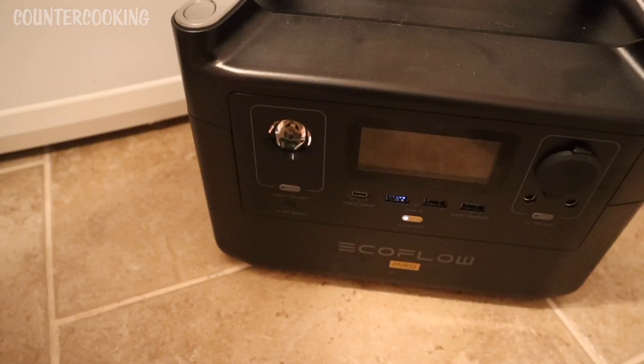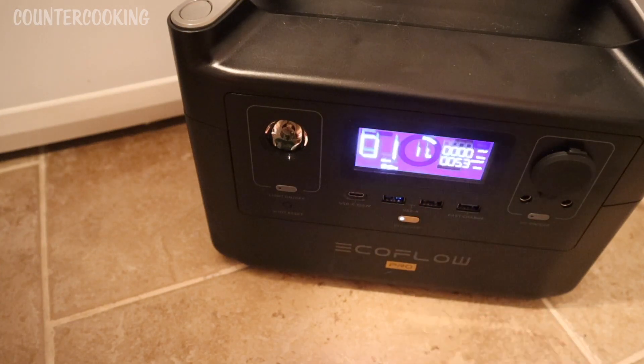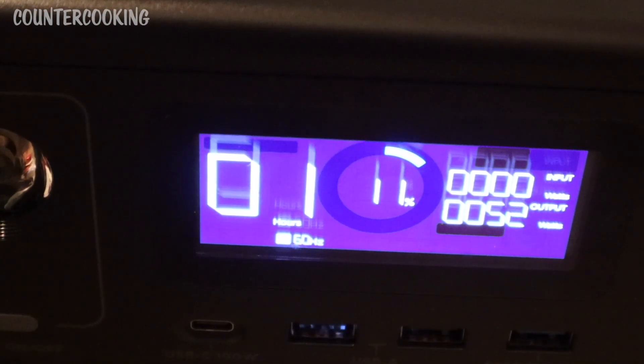It is now 8 p.m. — 12 hours later. Let's see what's going on with this EcoFlow River Pro portable power station. We have 11% left. Right now the freezer is drawing around 53 watts and it says we have one hour of run time left on this portable power station. So it's been running for 12 hours, it says we have about an hour left at 11%, so we could say this will run the freezer for about 13 hours.